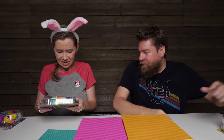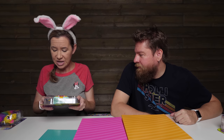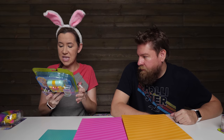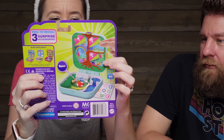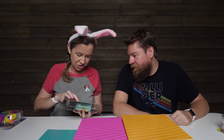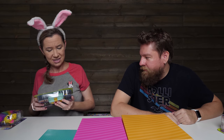This is a Polly Pocket Hidden Hideout — Flutterific Forest. It has three hidden surprises and you peel to reveal — you can see the one, two, three spaces that you peel. There are surprises inside! Look at the waterfall and the mushroom that spins. It also shows the other sets you can get.